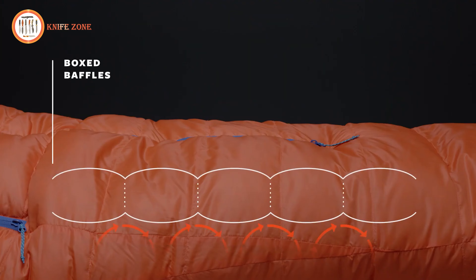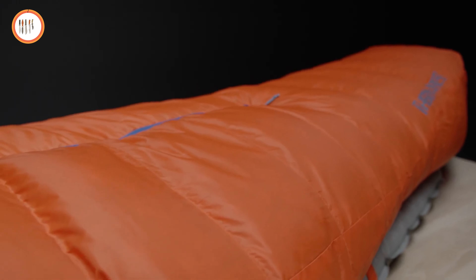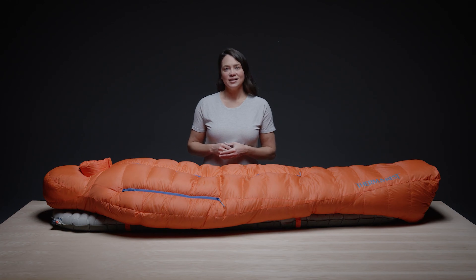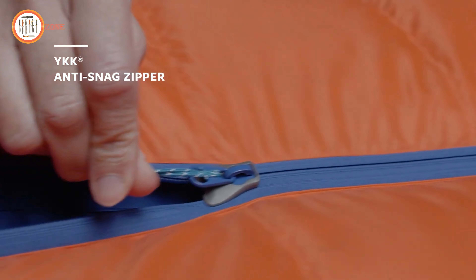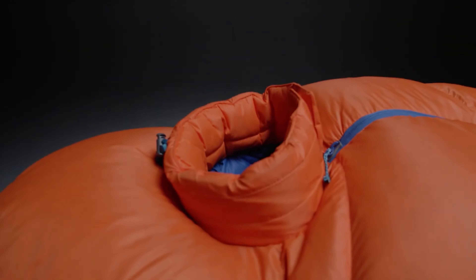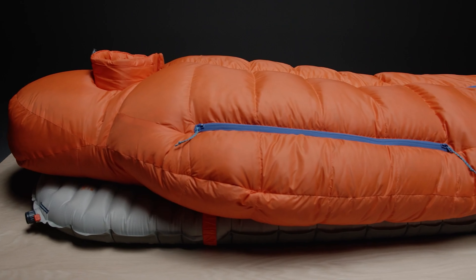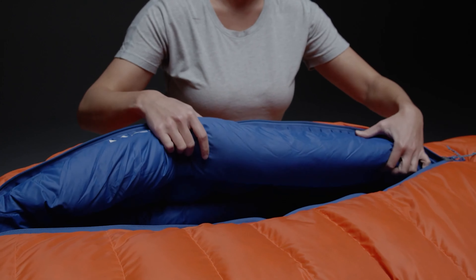Box baffling construction eliminates cold spots, and the Nikwax Hydrophobic Down absorbs 90% less water, dries three times faster, and maintains loft 60 times longer than untreated down. The fill is Responsible Down Standard certified, ensuring humane treatment of waterfowl, and the Nikwax treatment is PFO-free, minimizing environmental impact. The Polar Ranger comes with a YKK anti-snag zipper featuring a special slider design to prevent fabric snags along the overstuffed draft tube. The redesigned hood includes a shorter, more structured snorkel for improved ventilation of exhaled moisture, featuring synthetic insulation instead of down to prevent moisture buildup. Magnetic closures on the snorkel prevent cross-drafts, and the draft collar cinch system has been enhanced for better heat retention, with side vents offering customizable temperature control.